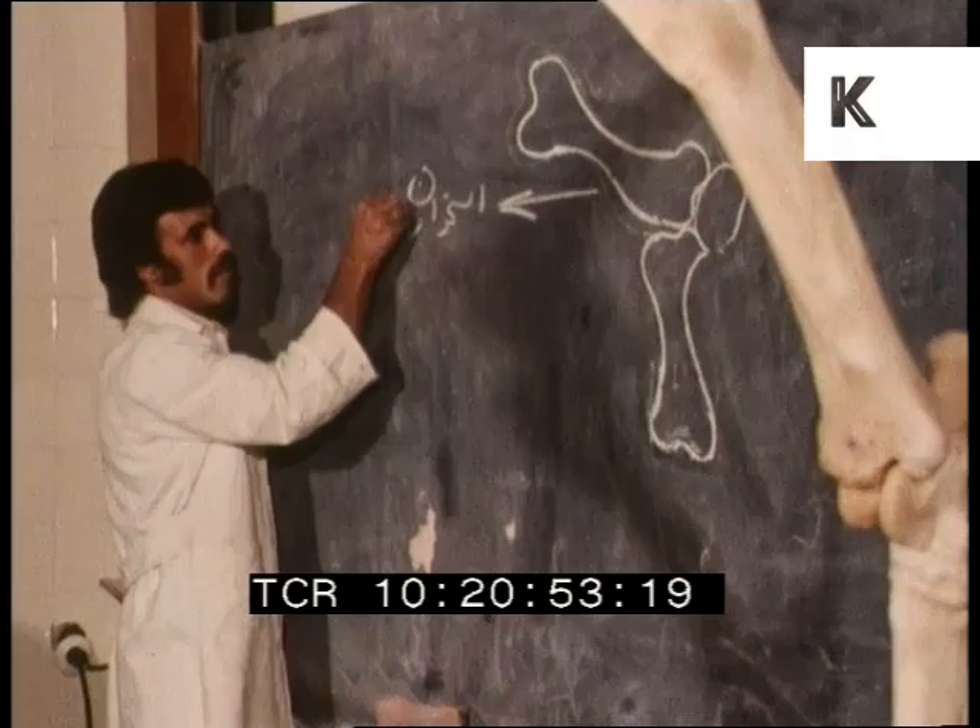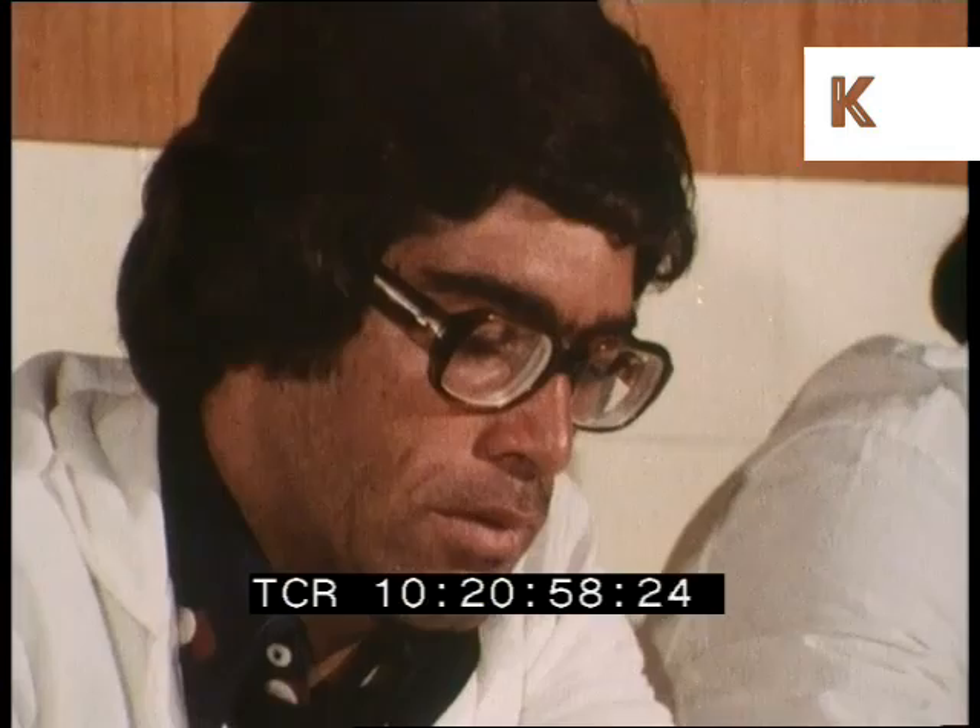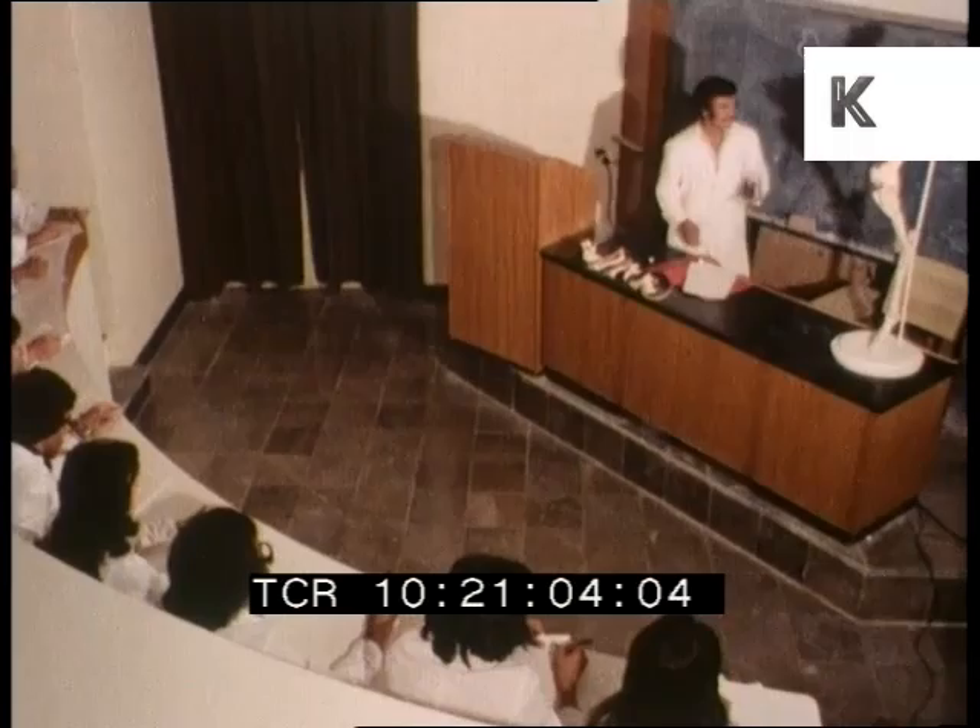Iran regards this educational effort as an important part of her investment in the future. These students are the up-and-coming veterinarians, some of whom will take the new knowledge to the tribesmen in the more remote parts of the country.